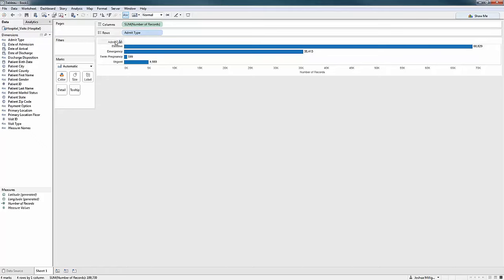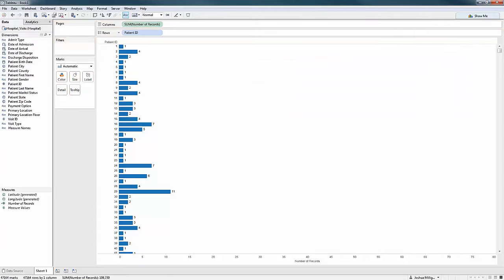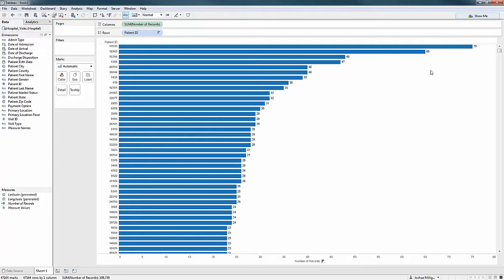If I look at admit type, I see elective and emergency — different types of admissions — but it's obviously not one record per admit type; I've got multiple records for each. I might check patient to see if there's one record per patient. There is not. Looking at patient ID, I've got some patients with four records, some with 11. Sorting, I've got one patient with 75 records, another with 65, and so on.